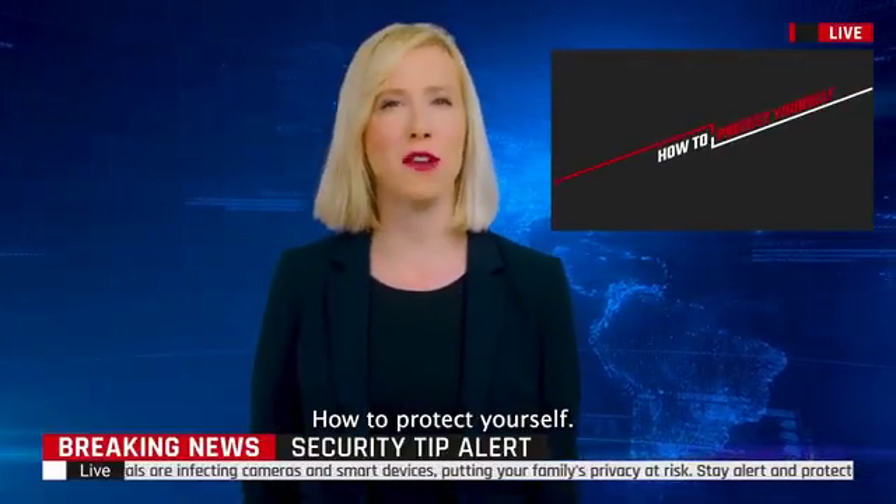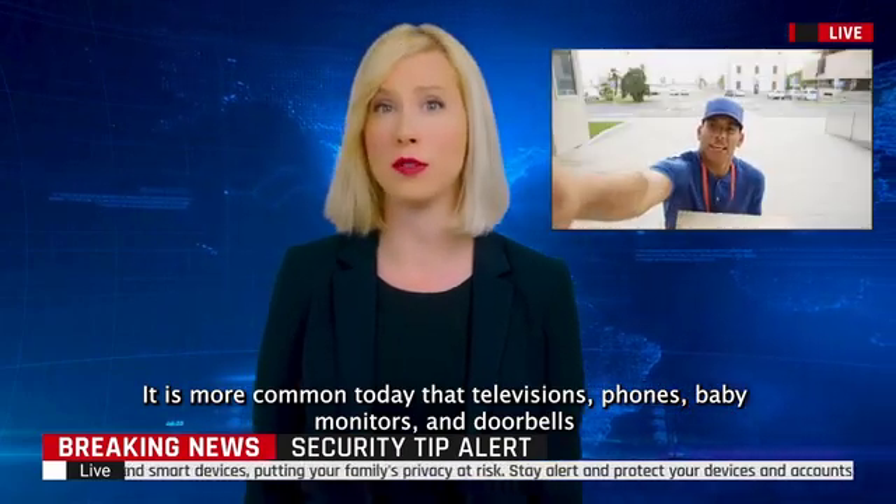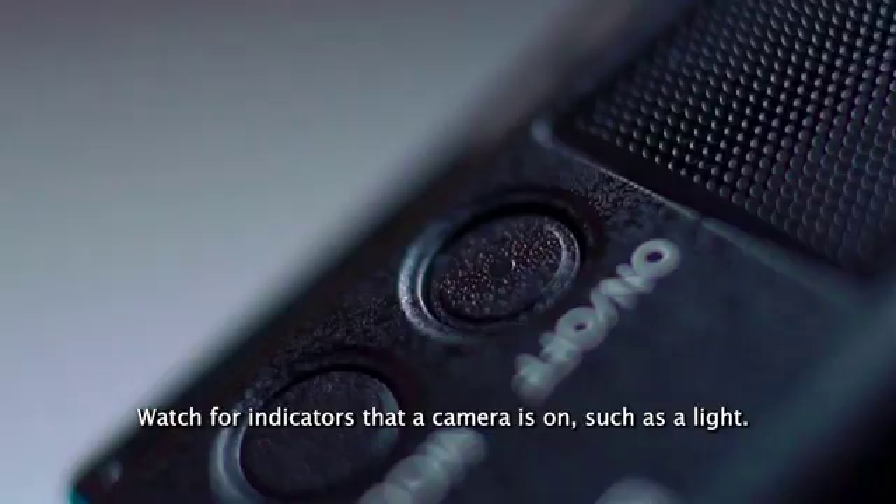How to protect yourself: It is more common today that televisions, phones, baby monitors, and doorbells all have micro-sized digital cameras built in them. Watch for indicators that a camera is on, such as a light.